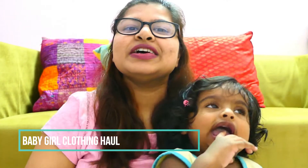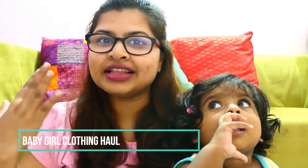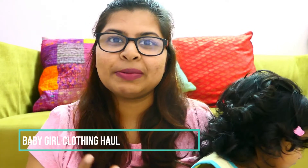Hello everyone, welcome back to my channel. If you are new here, a warm welcome to you. Please take a moment and subscribe to my channel. Today's video is all about another baby girl clothing haul.